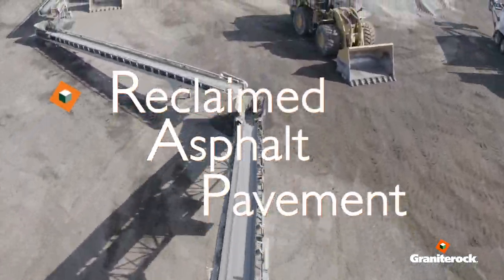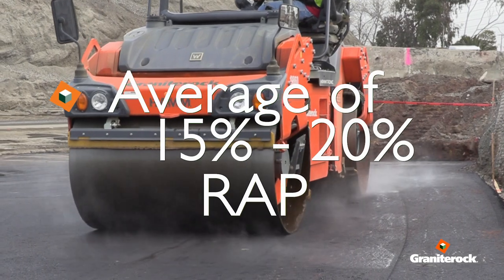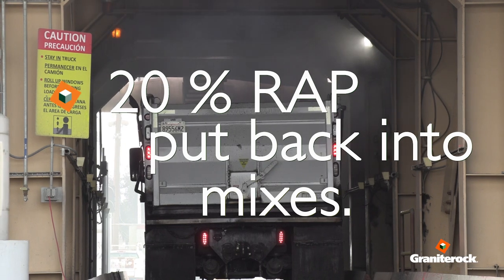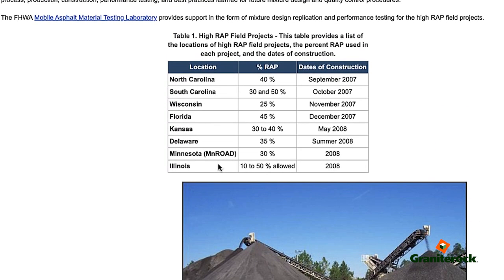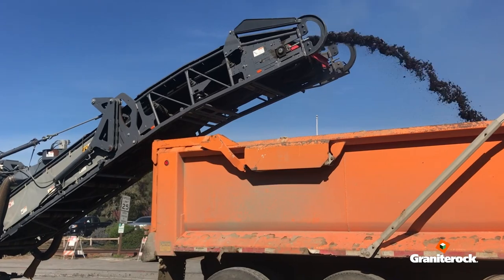RAP has been utilized for years in asphalt mixes. We use almost on average 15 to 20 percent in our plants, and we put about 20 percent back into our mixes at some sites. We're looking at the future of Granite Rock — how do we use more RAP in our hot mix asphalt the way the other states do? Every year we've managed to increase the amount of RAP that we're doing and working with local agencies to allow higher uses of RAP.